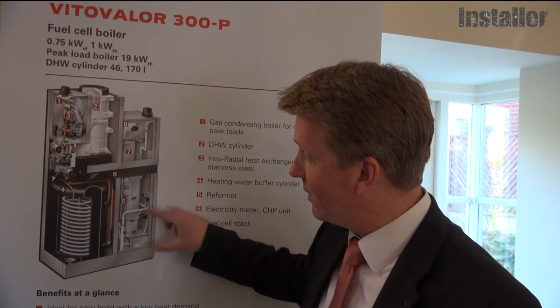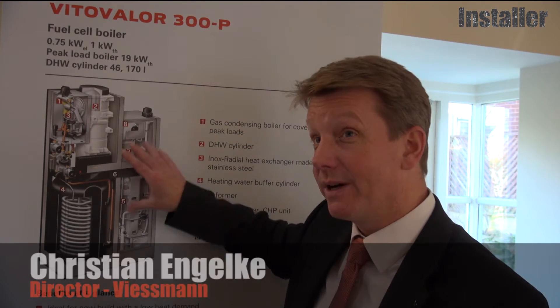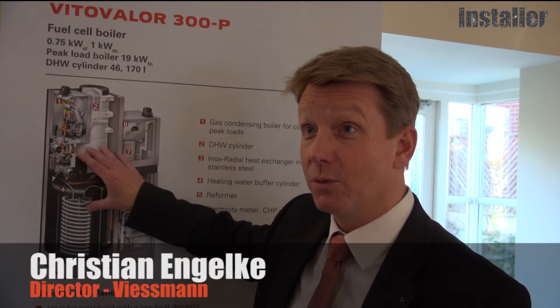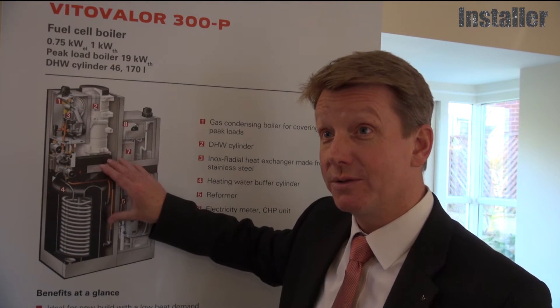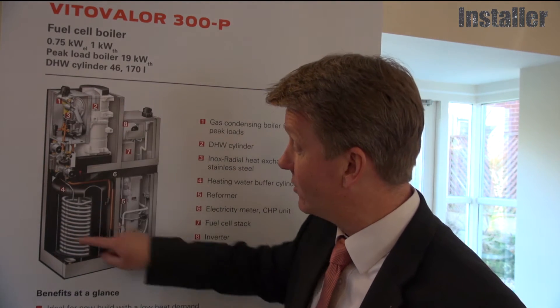The Vitovalor 300p fuel cell is unique because we are providing the heating peak boiler solution as well as the water provision for the household and the electricity part of it. That's the reason why it's one big unit.